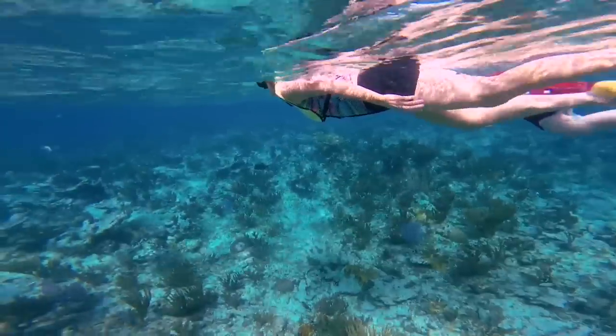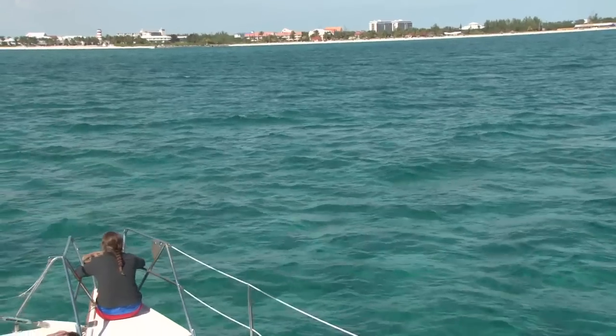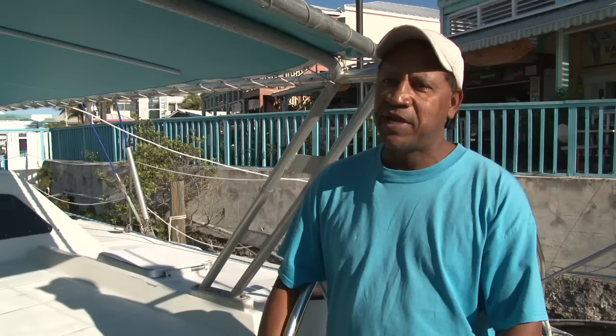Sometimes we get them in the water and we can't get them out because they enjoy themselves so much. We always know it's been a beautiful experience at the end of the day because of the expression on their faces and the smiles.